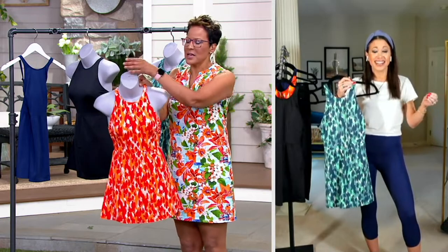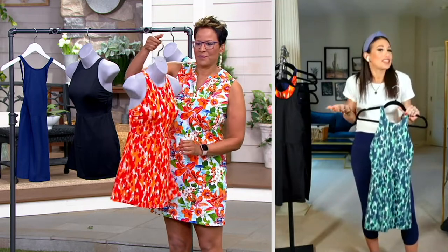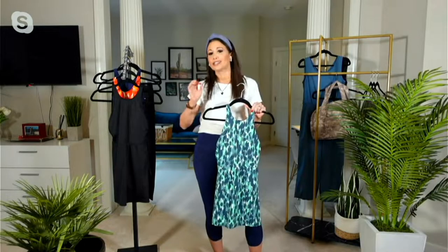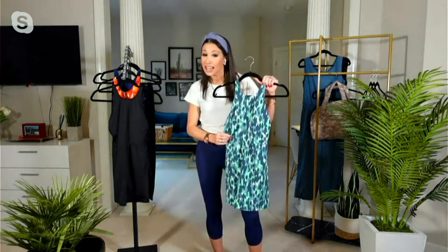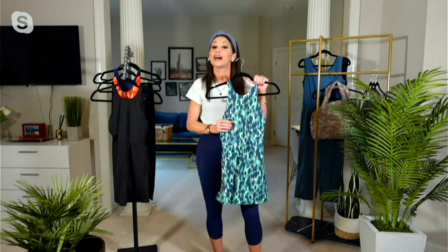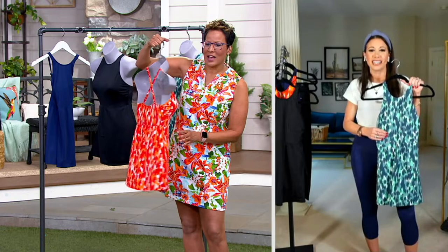Tell us a little bit about Zuda and then how to size. So we are Zuda — QVC's proprietary brand. We saw athleisure getting so hot out there, and here at the Q we were like, we can do it better, we can do it for less, but the styles are just as cute. This design was designed by us just for you — you will not find this design anywhere else. We designed it at Studio Park just for QVC and Zuda.